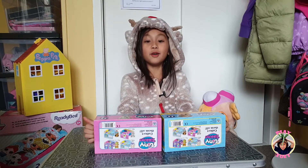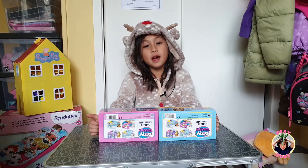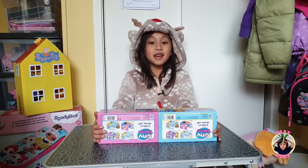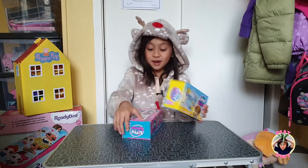Hi guys! I didn't know you guys were there. Welcome to Play It's Zoe! And for those who are new to my channel, please subscribe! And today we are going to be opening up some Teeny Tunkins!